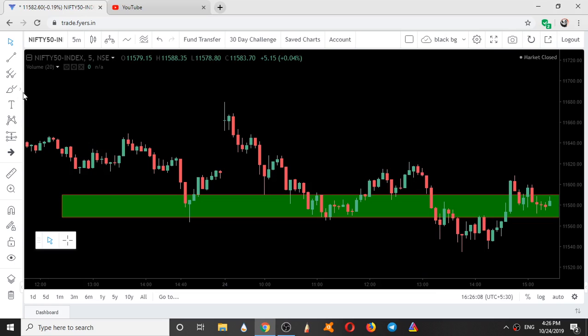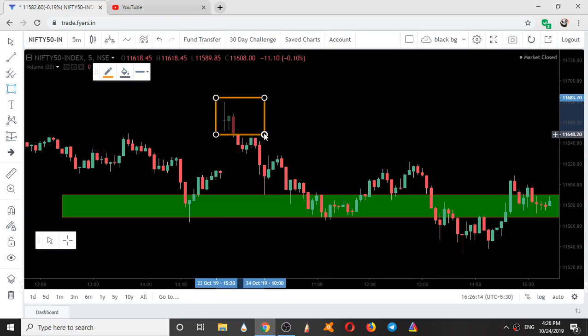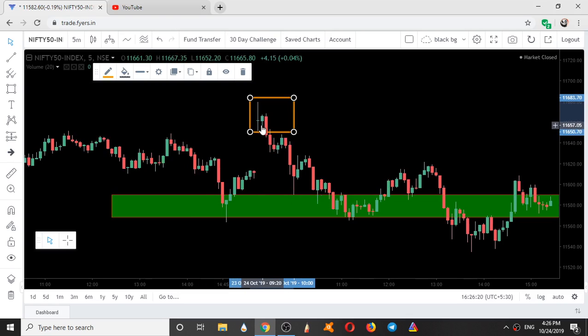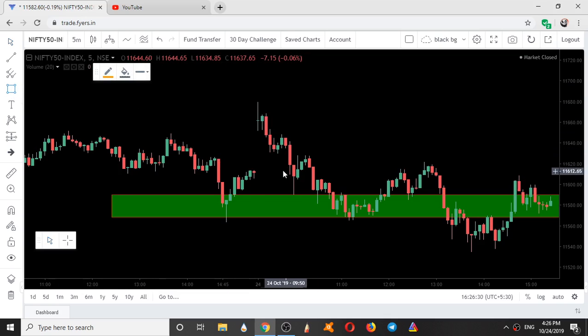I will show the ranges now. So here in the morning itself, a range has formed. Within the high of the first candle, this green candle started trading, so it formed an intraday range. After it was broken, this range got invalidated. Again another range formed at this candle. Within this big candle, four candles traded — the time frame is five minutes, so five minutes into four candles equals 20 minutes. For 20 minutes it was in a sideways move, trading within this higher range.